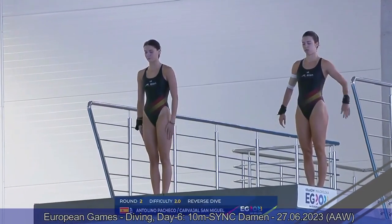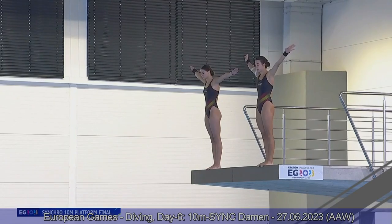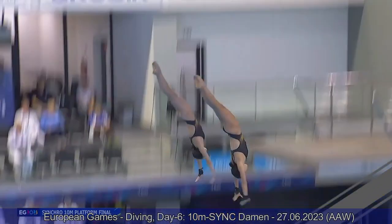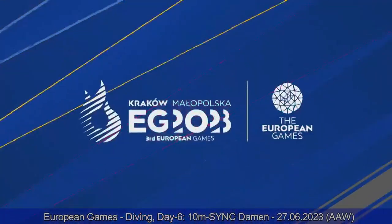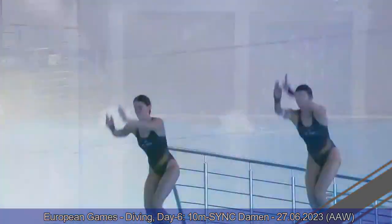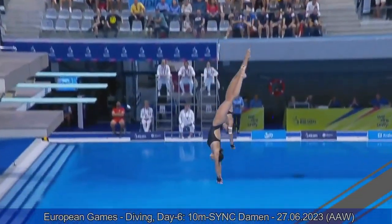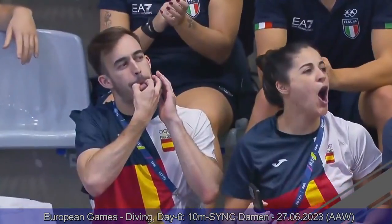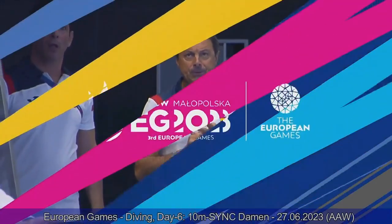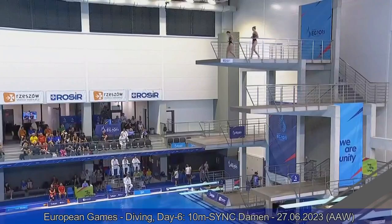Team Spain now on the platform — reverse dive pike. Beautiful dive by the Spanish divers. Perfect timing off the platform, the distance is pretty much the same, and they hit the water exactly at the same time. A very good job by Team Spain on this dive. Probably the line in the entry by Ana should have been a little bit straighter, but overall very well executed individually and in synchro. We saw the teammates and coaches celebrating that dive. Eight and eight and a half in synchro, 47.40. Excellent job by Team Spain.